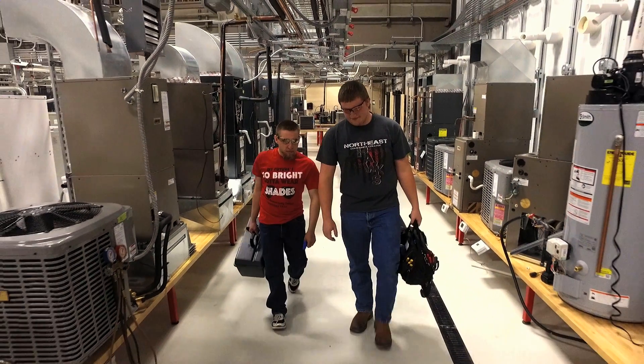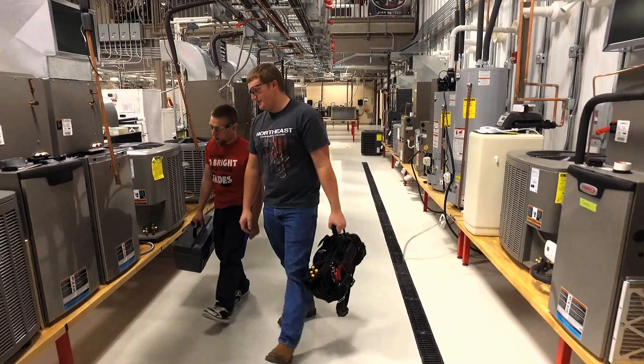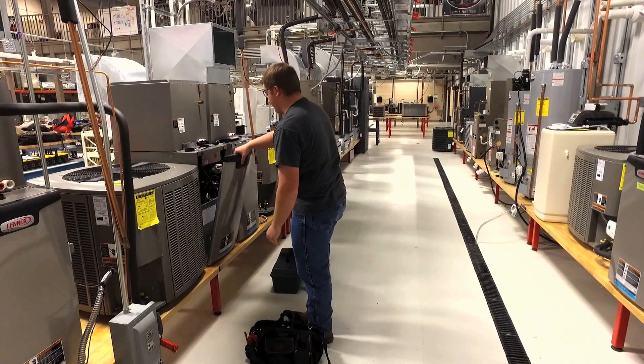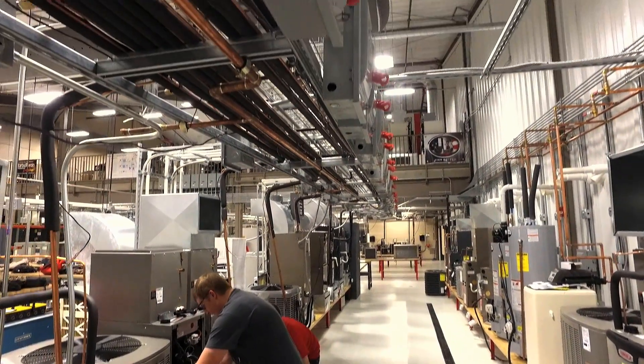There really are a lot of ways you can go as an HVAC graduate, and they have a lot of job opportunities. I would say that a lot of our students have three to four jobs they can choose from upon graduation.